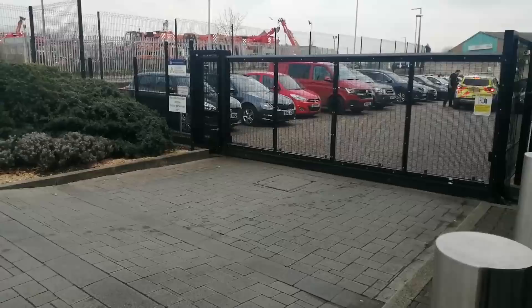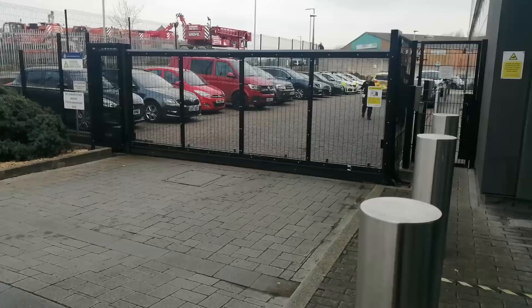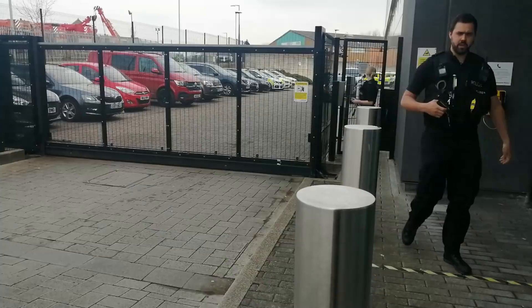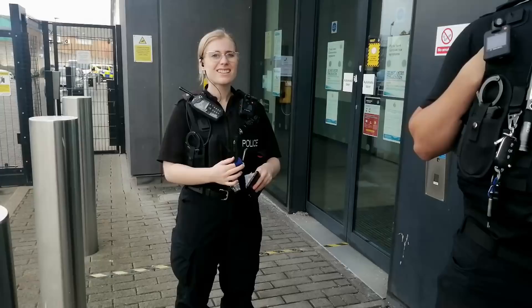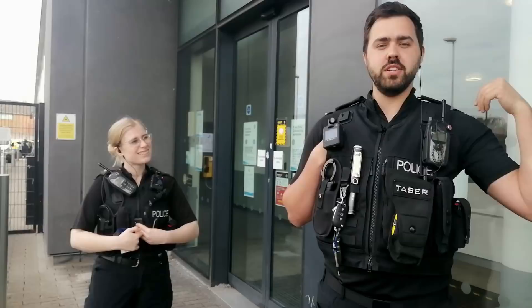We've got a couple coming this way. They haven't got anybody with them, so we're okay to film. Obviously if they had a prisoner in tow we'd have probably just turned the camera away. That sort of explains that. Good afternoon, how you doing? How are you? I'm alright, how are you? So would you like to introduce yourself? I'm PC 1896. We're calling this Canesham station.